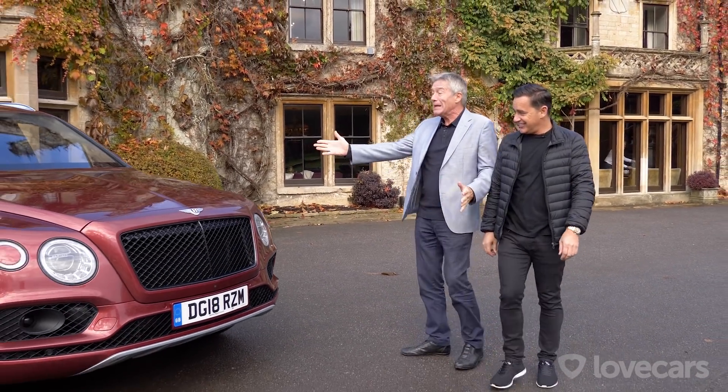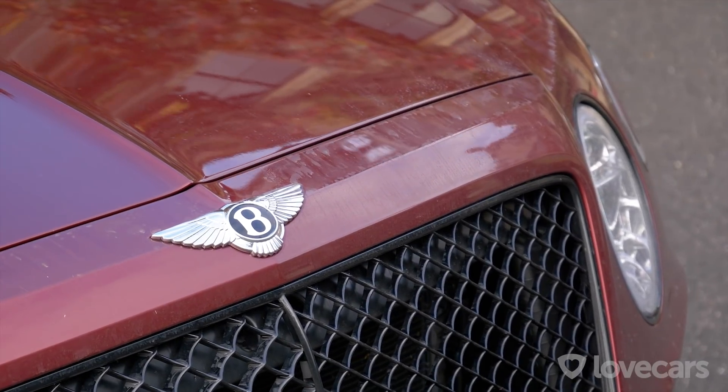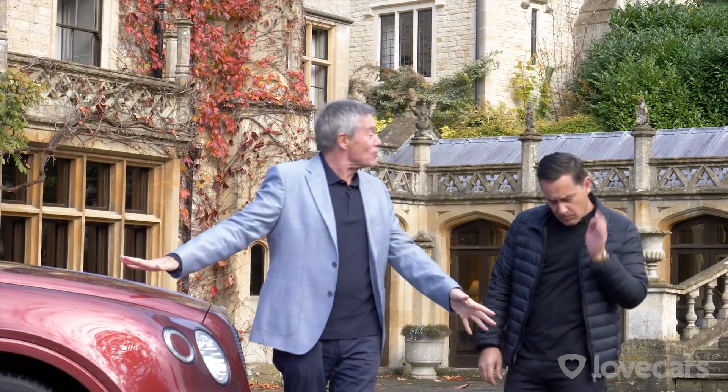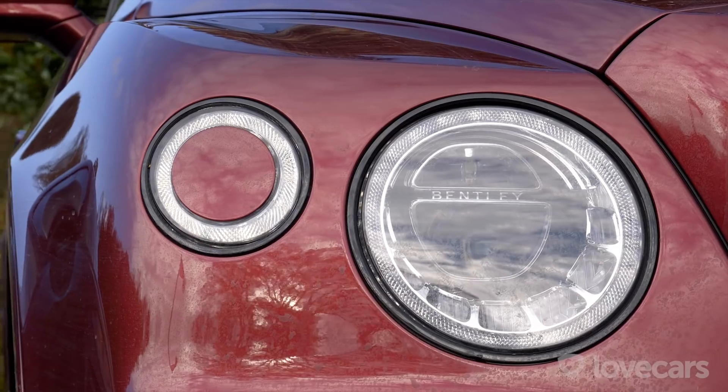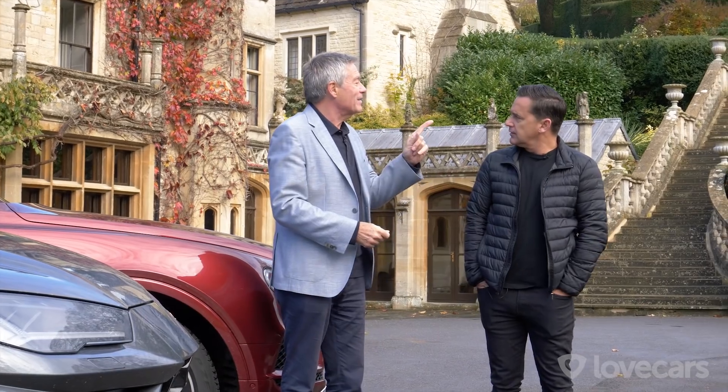Wonderful. The Bentley — the Bentayga? A funny-looking word, Bentayga. Well, obviously, this is the car for me to drive, and it's British. Well, it is British — it's made in Britain, but it's actually got a German owner: VAG, the Volkswagen Group.